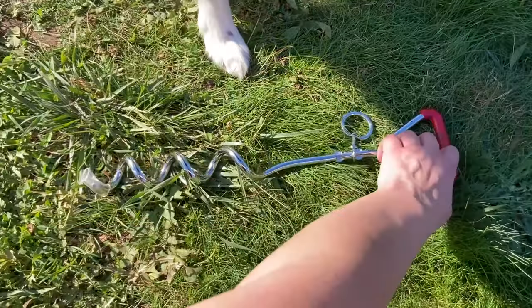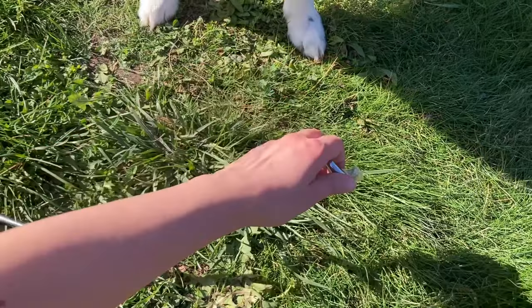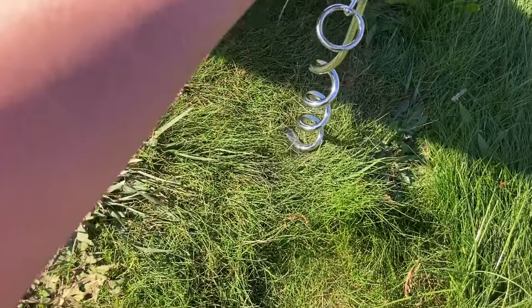When camping or living in a van you may find this clamping pin useful to keep your dog nearby. I personally use it only for my client's dogs, as I prefer to teach my dog to stay no matter what, even without a leash or a fence.